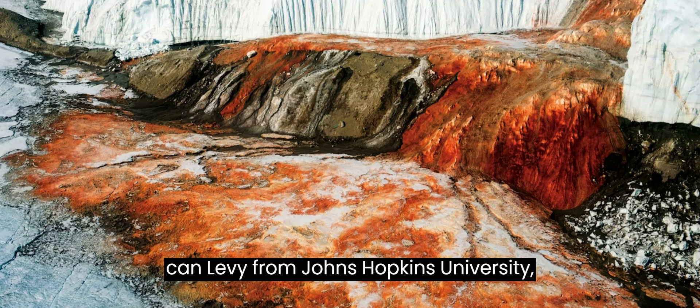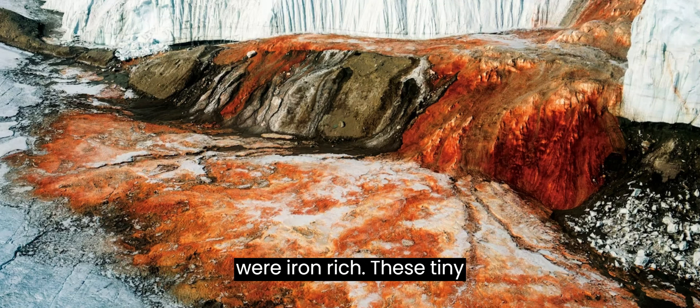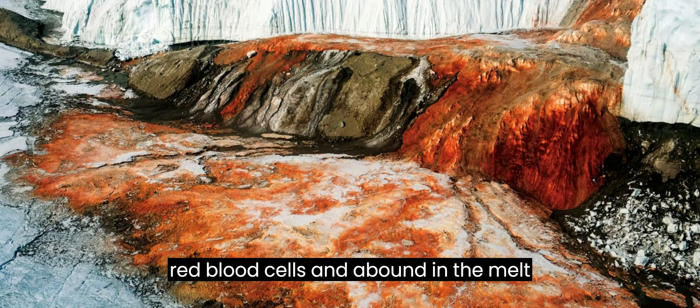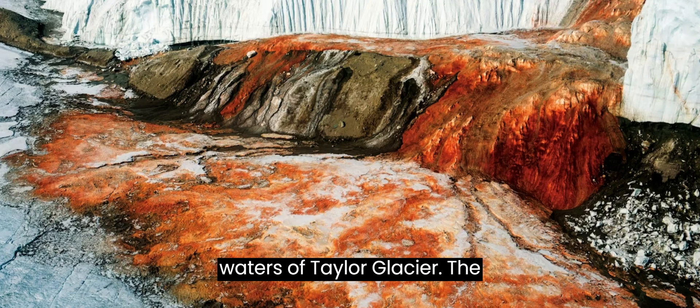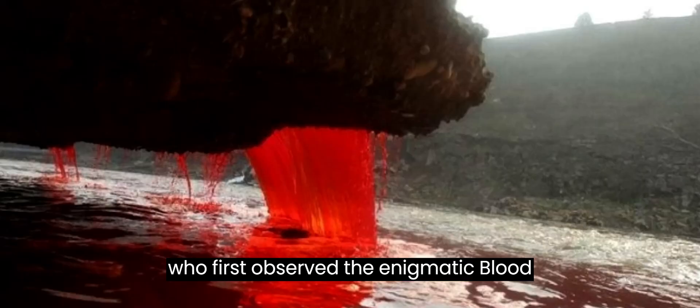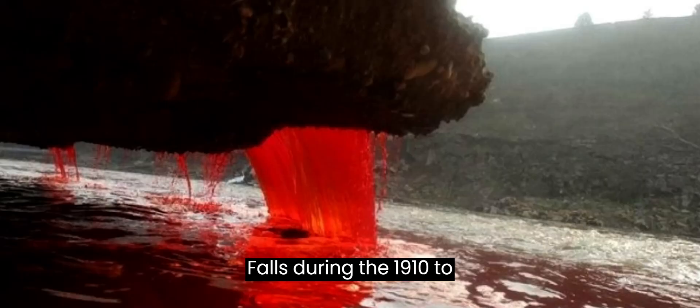Material scientist Ken Livy from Johns Hopkins University recalls: "As soon as I looked at the microscope images, I noticed that there were these little nanospheres, and they were iron-rich." These tiny particles, derived from ancient microbes, are a hundredth of the size of human red blood cells and abound in the meltwaters of Taylor Glacier. The glacier itself was named after the British scientist Thomas Griffith Taylor, who first observed the enigmatic Blood Falls during the 1910–1913 expedition.